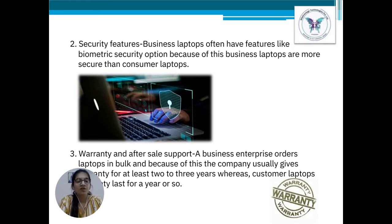Point number 3: Warranty and after-sales support. A business enterprise orders laptops in bulk, so the manufacturer usually offers them a warranty that lasts up to 2 to 3 years and good after-sales service. Whereas consumer laptops are not ordered in bulk, so they receive a standard warranty that lasts for a year or so.